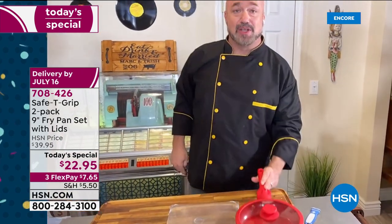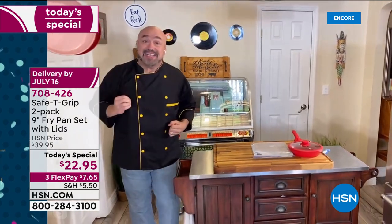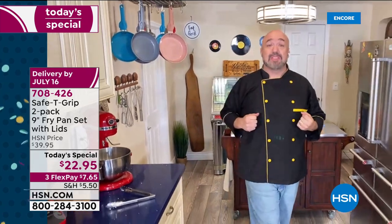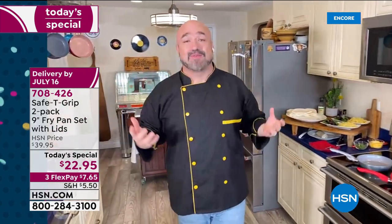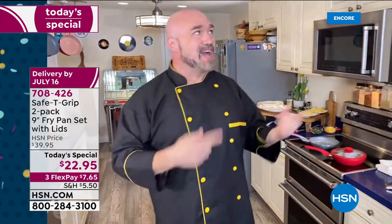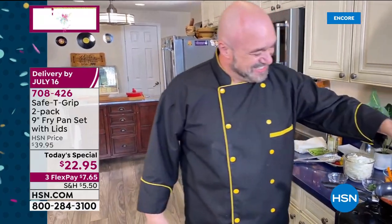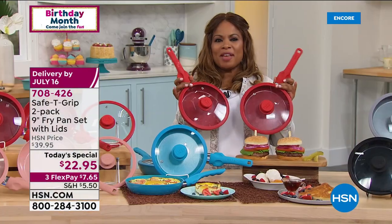Between the titanium we've added in, this exclusive HSN-only handle, these incredible colors, and the two-year warranty, these are a no-brainer. You've got to get these and reintroduce yourself to your love of cooking during these times when we're in the kitchen a little more. And they're $11.48 a piece, including the lids — so it's a great value.